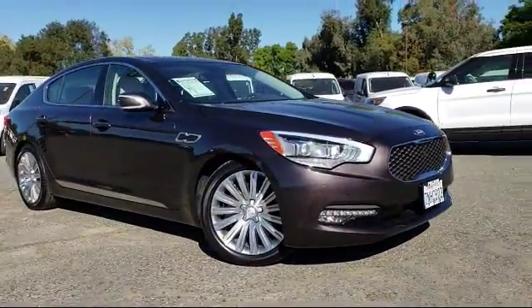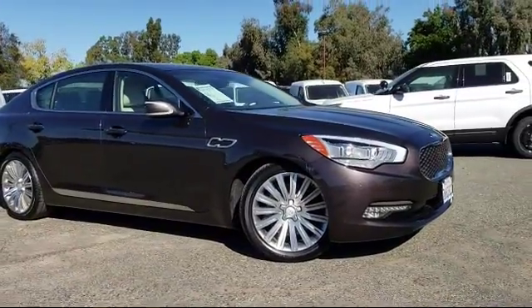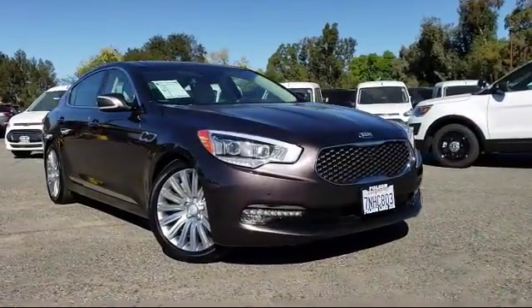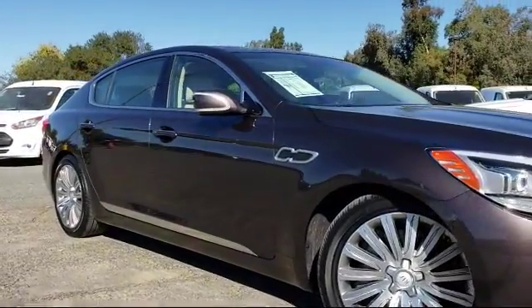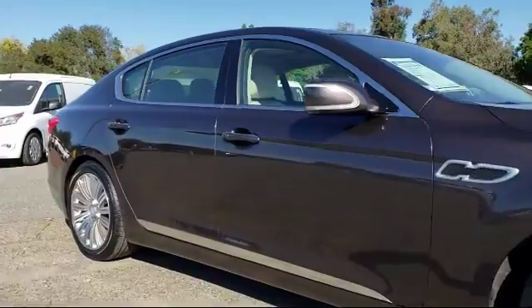And comes equipped with leather-wrapped steering wheel, heated front seats, rain-sensitive windshield wipers, ventilated front seats, keyless entry, and rear-view camera, tire pressure monitoring system.